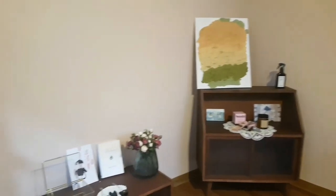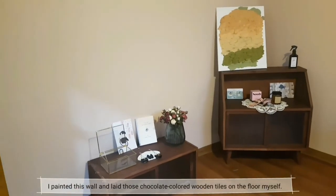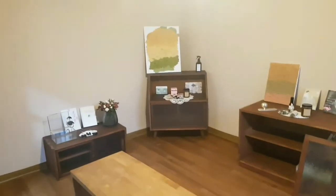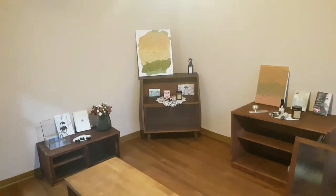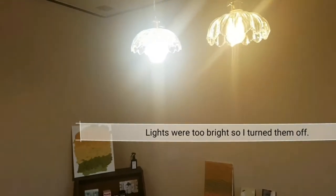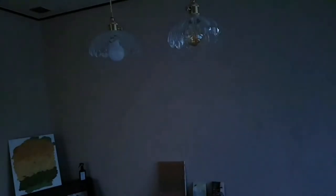I painted this wall and laid those chocolate-colored wooden tiles on the floor myself. The lights were too bright, so I turned them off. It looks much better.